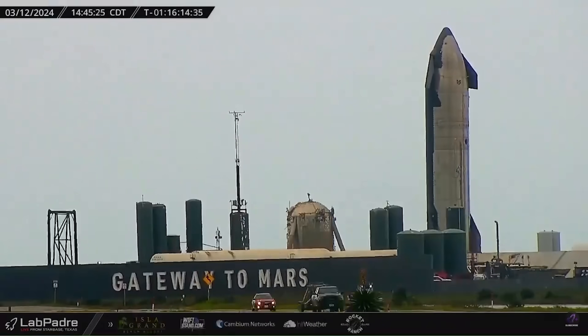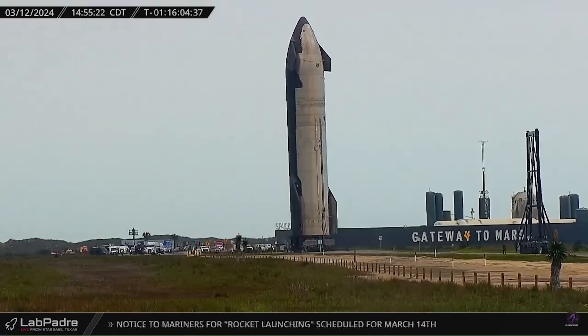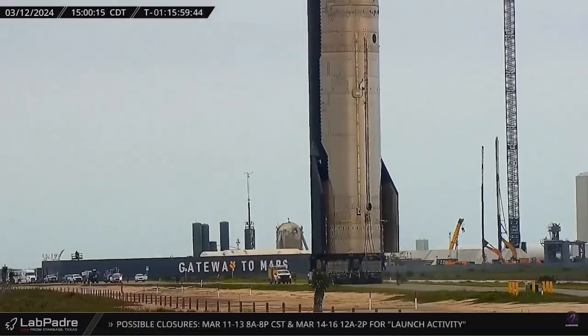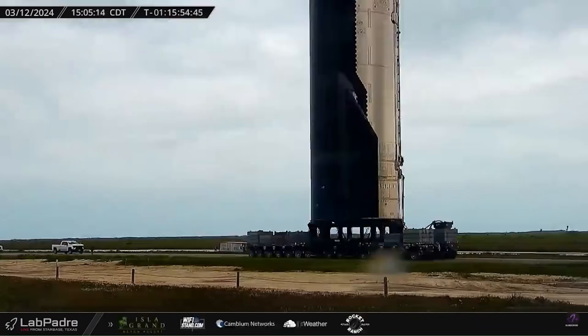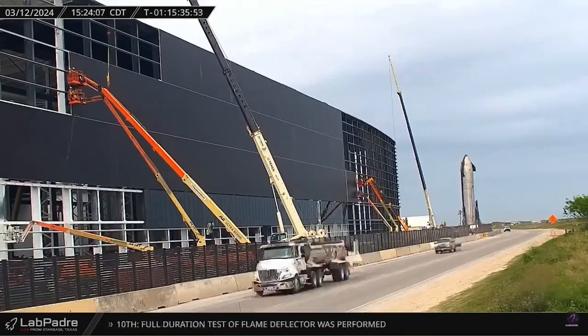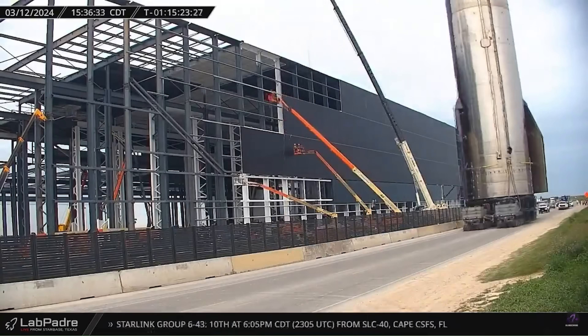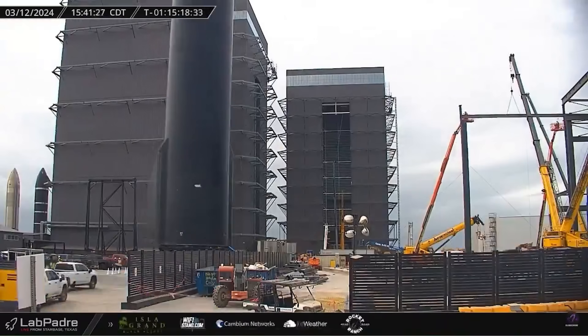Unseen from the air, we'll switch to footage compiled by VIX using LaPadre cameras, capturing S29 rolling back from the launch site on March 12th following a successful three-engine spin prime. This rollback was just two days before its older cousin S28 launched on Booster 10 in the third integrated test flight. More on that later, but first let's bring you up to speed on the Star Factory.